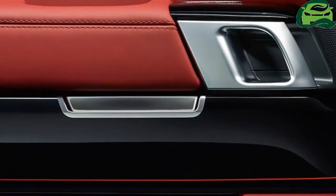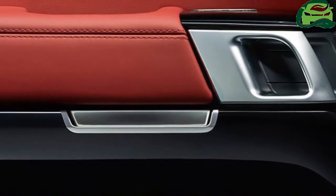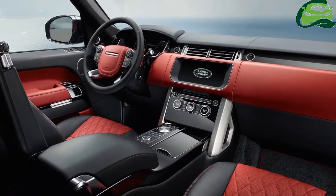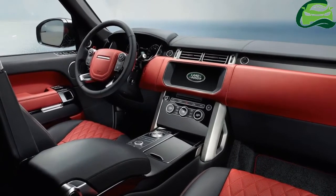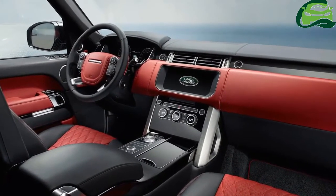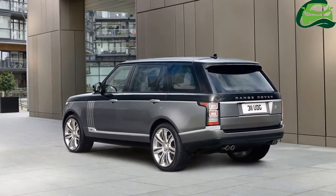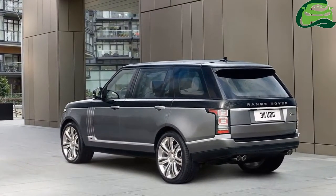The SV Autobiography is available through all 25 JLR dealerships in India. The exterior of the Range Rover SV Autobiography features unique touches such as graphite Atlas accents and red Brembo branded brake calipers. There is also a new alloy wheel design on offer that is unique to the variant.